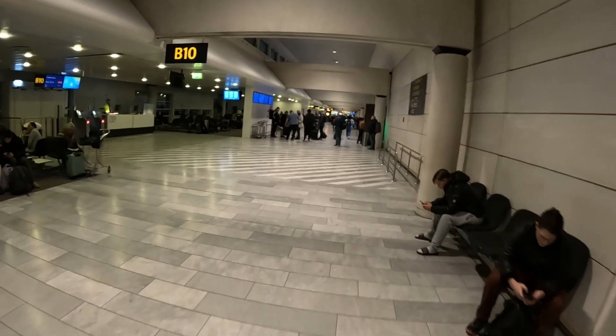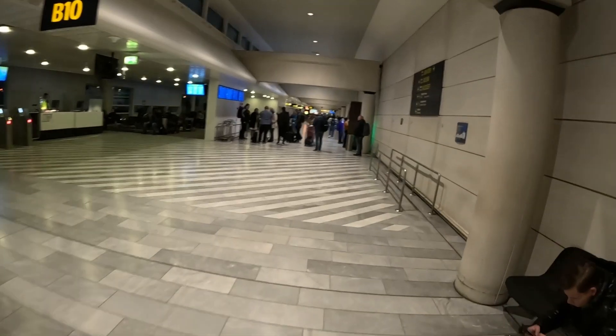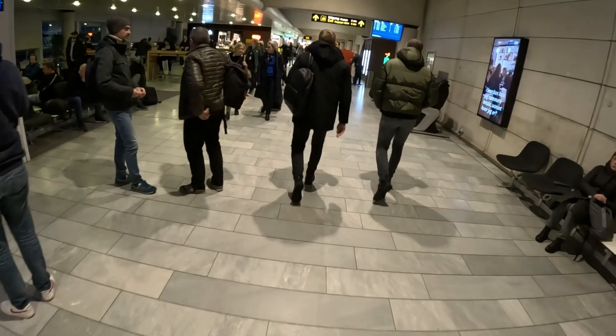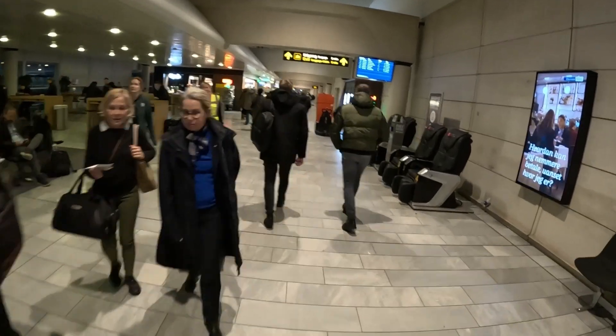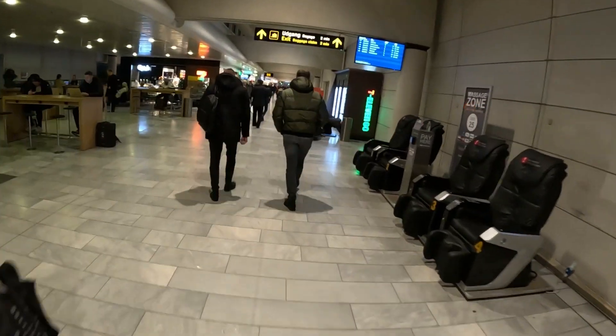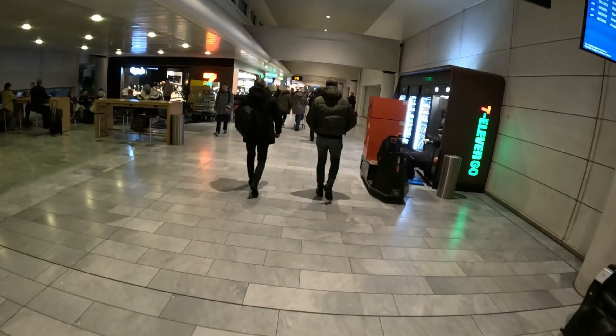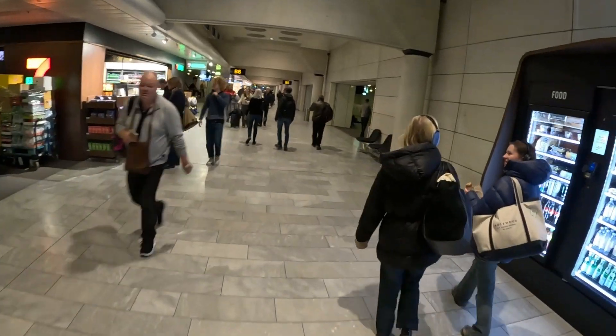I'm heading for my next flight which is a special one. Let me tell you about the booking — it cost me 50 dollars and 10 cents, which is 347 Danish krona. The route is between Copenhagen and Stockholm. The aircraft will be an Airbus A350. Now you might be wondering, how come an Airbus A350 is flying a one-hour flight on this route? The answer is crew training.